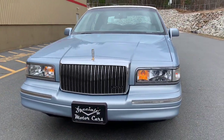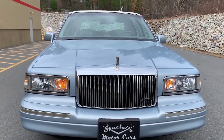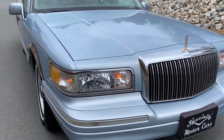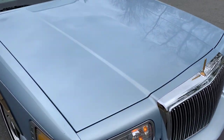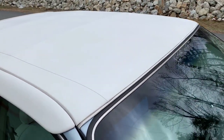It's a '97 Executive Series, Florida born and raised, and this car is in really nice shape. 52,000 original miles on this car. You can see that beautiful blue - it's like an ice blue, they call it Glacier Blue. The windshield is in phenomenal shape and that white vinyl top is absolutely beautiful.